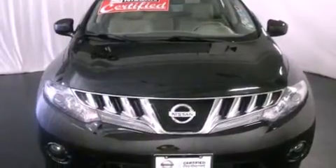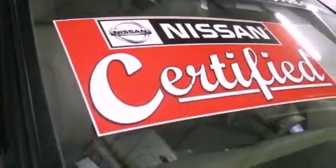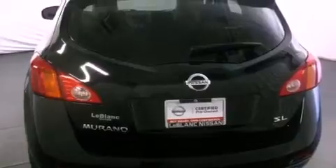Its top features include air conditioning with automatic climate control, cruise control, a security system, privacy glass, a traction control system, rear curtain airbags, and this vehicle has fewer than 22,000 miles on the odometer.